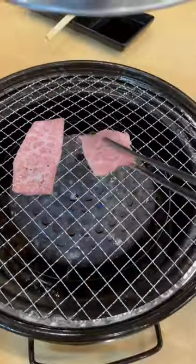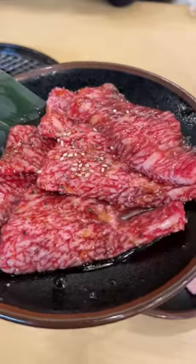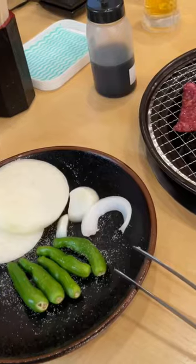For lunch we tried out a Japanese barbecue. We got Japanese ribeye which was really fatty and rich. We also got a skirt steak which was marinated in a sweet soy mix, which was really good. To go with this we had onions and green peppers.